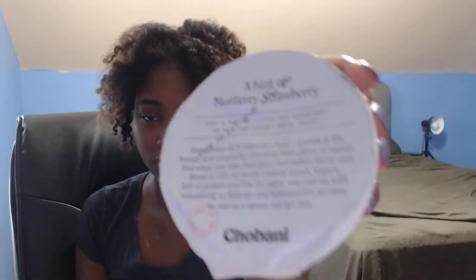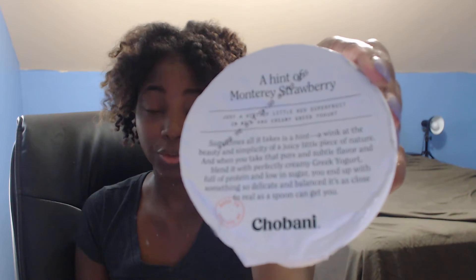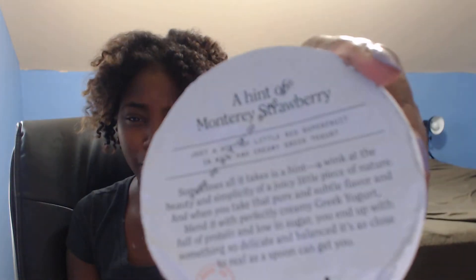Hey folks, excuse the random video, but I noticed that my last review of the Wee yogurt was well received. So today I'm reviewing the new Chobani 'hint of' — if you're not familiar with Chobani, it's a Greek yogurt. Usually what they do is similar to the Yoplait fruit on the bottom — they just put some fruit on the bottom. This one is a hint of Monterey strawberry, which sounds weird.